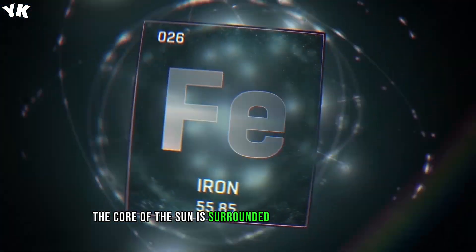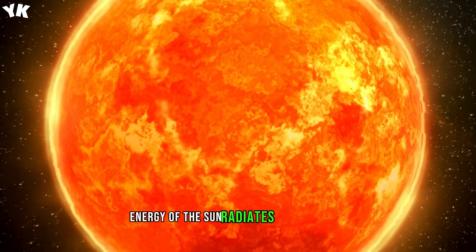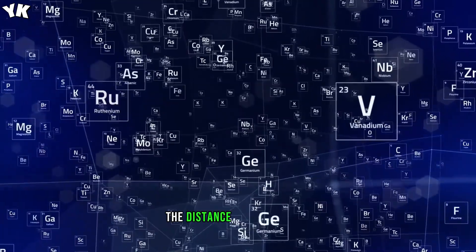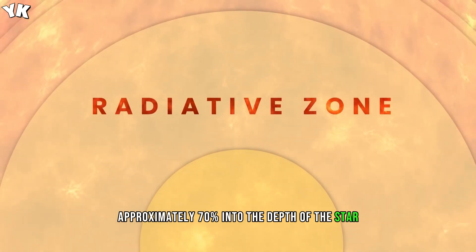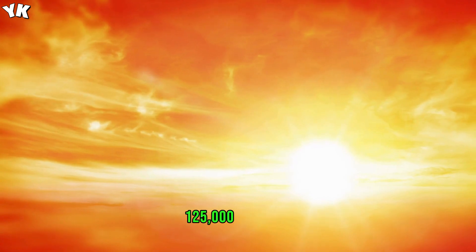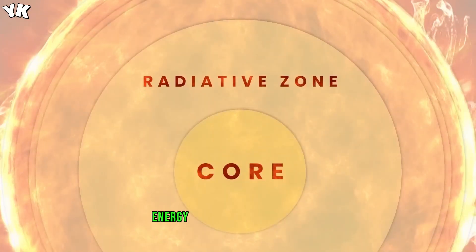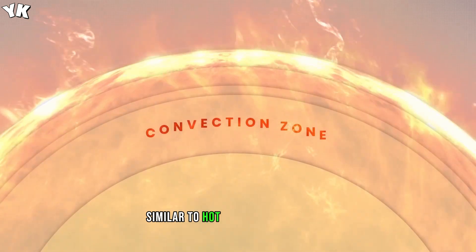The core of the sun is surrounded by the radiative zone. It's called this because of the way in which energy of the sun radiates to its surface. This region starts about 25% of the distance to the surface and stretches up to approximately 70% into the depth of the star. This is surrounded by the convection zone, the last layer of the solar interior. Hot plasma inside this region churns vigorously, similar to hot lava from a volcano.